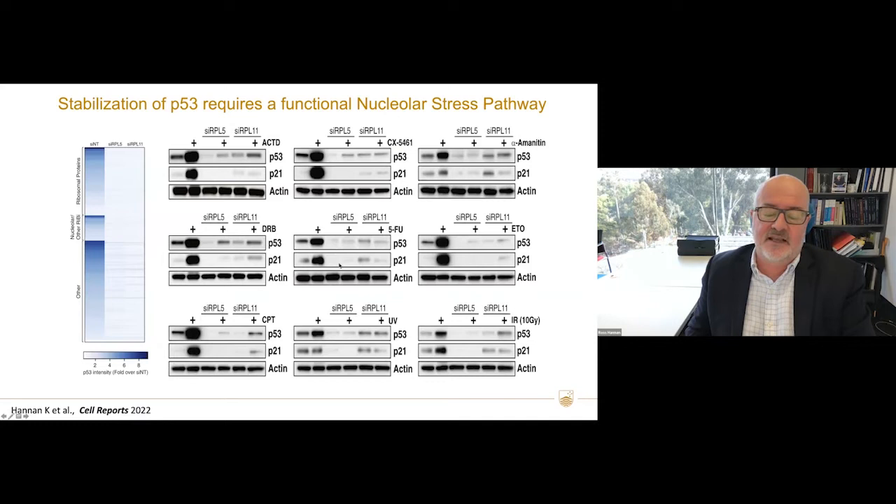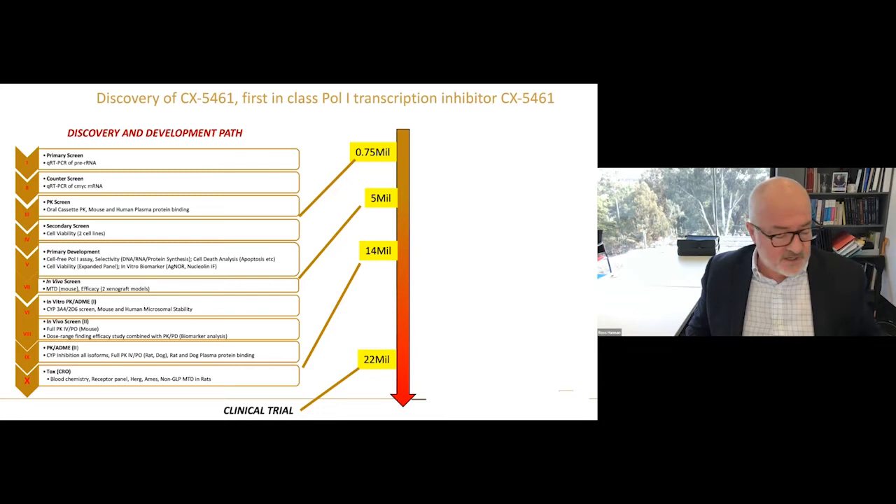We tried to harness this to develop drugs. We did high-throughput screens of a compound library of 100,000 compounds looking for things that inhibited POL1 transcription. We did a counter-screen to make sure they didn't inhibit a POL2 gene, then went through various PK oral cassettes, secondary screens, and primary development. The list shows the sort of investment required to get through these different stages.